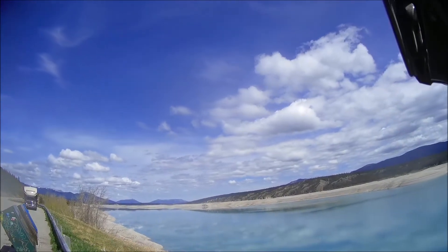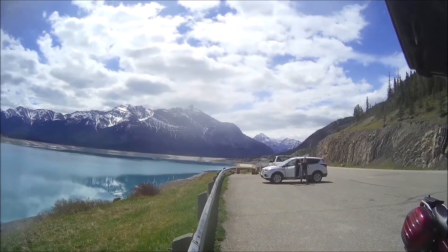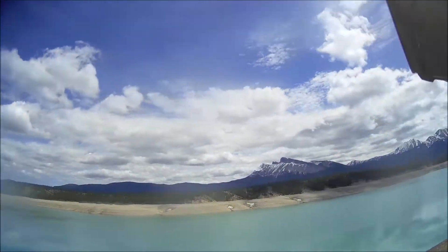It's very early summer here. Really take a chance driving through the mountains at this time of year, especially on a bike — weather can change so quick.